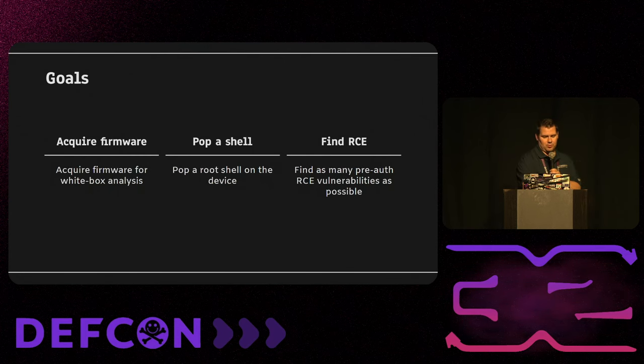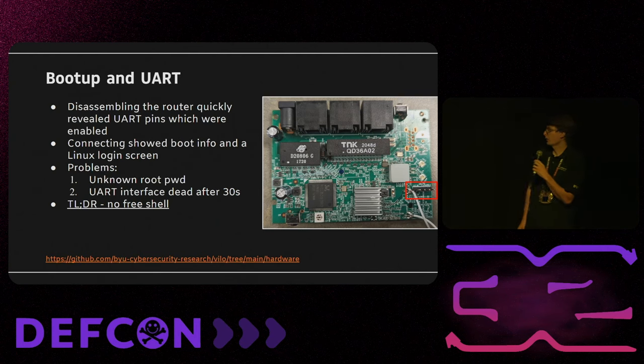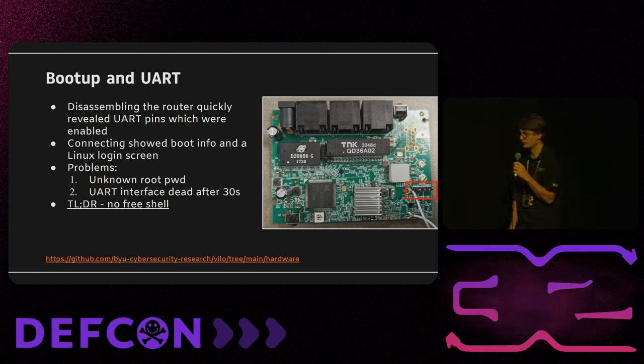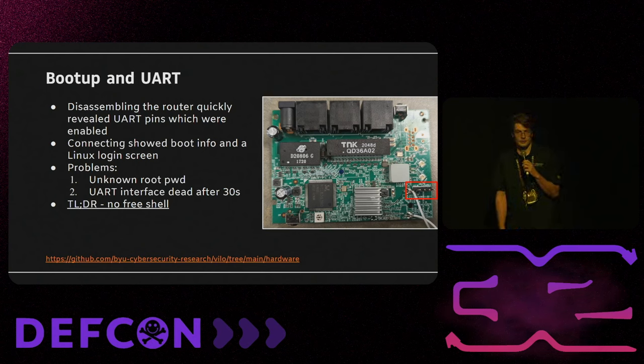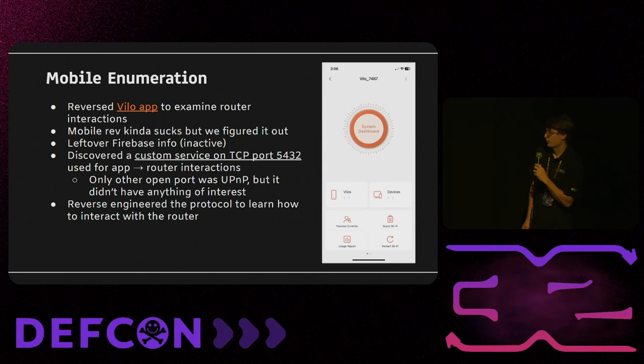The next step was to enumerate our attack surface. We disassembled the router and found some UART pins, tried to solder to them — and that was the death of router number one. The second router had better pins that were easy to solder to, so we hooked it up and got a Linux logon screen. The problem was we didn't know the password, the UART interface died after 30 seconds after boot, and it kept printing how much time was left every second, so there was no free shell from this interface.